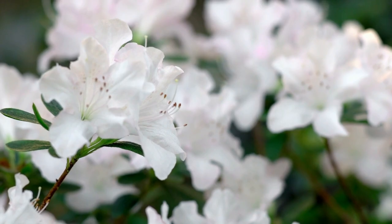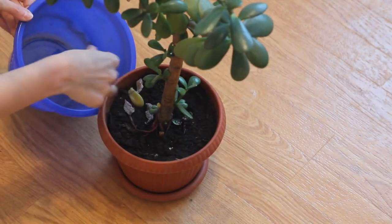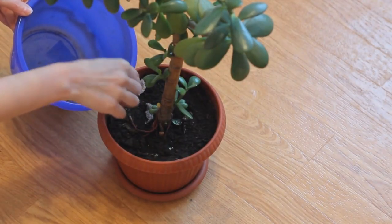Caffeine is not only enjoyed by humans, but there are some houseplants that love coffee too. Surprised? Check the list below.